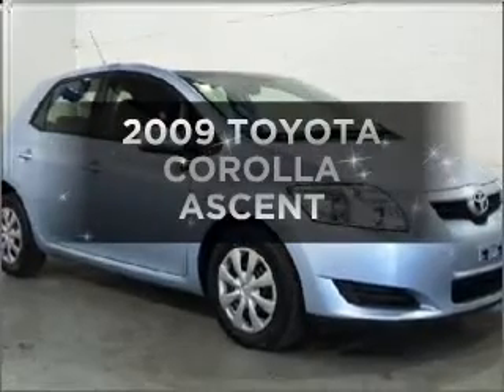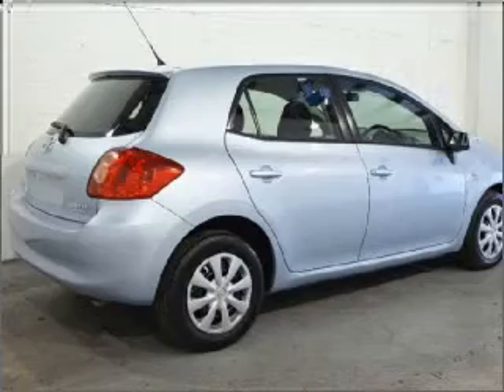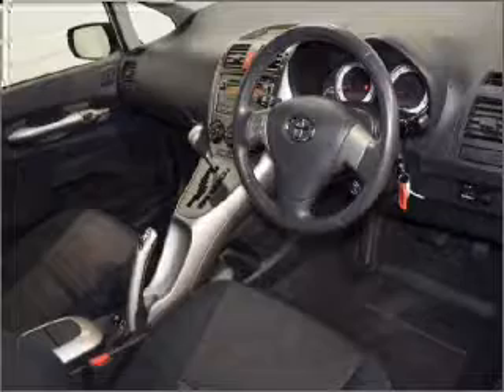Check out this 2009 Toyota Corolla. This is the vehicle you've been looking for, with a reliable engine that responds smoothly to its automatic transmission.